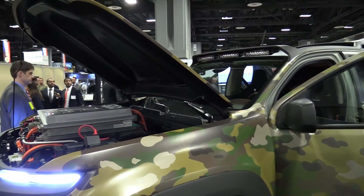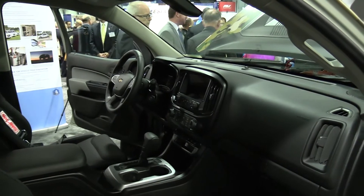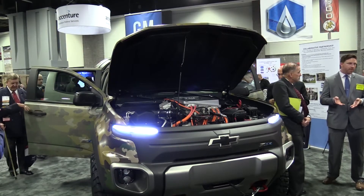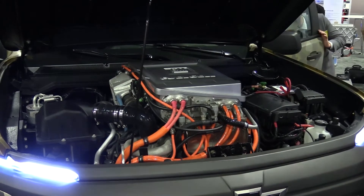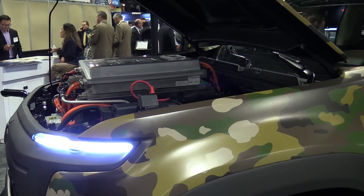We're trying to see how useful it is. It's very excellent for its silent power generation and silent mobility. We can export power, and obviously our power demands are continuously increasing, so we can find out how useful it is for that.